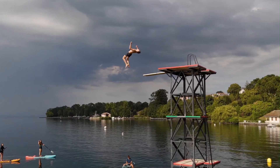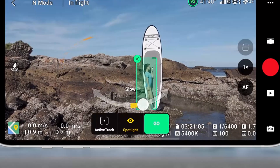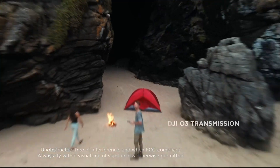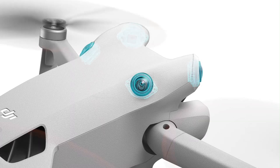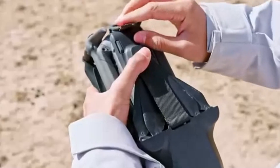Conclusion. The DJI Mini 5 Pro is an impressive upgrade, delivering significant improvements in camera quality, flight performance, and safety features. Its lightweight design, combined with a powerful imaging system, makes it an ideal choice for capturing stunning aerial footage. The enhanced obstacle avoidance and intelligent flight modes provide greater control and creative possibilities.